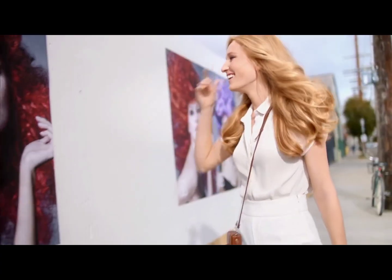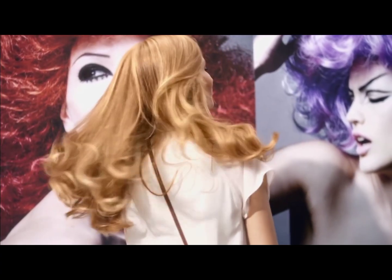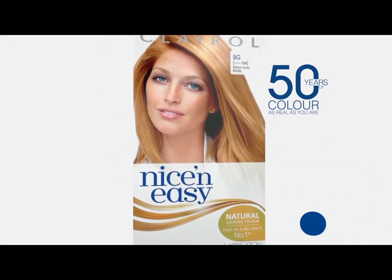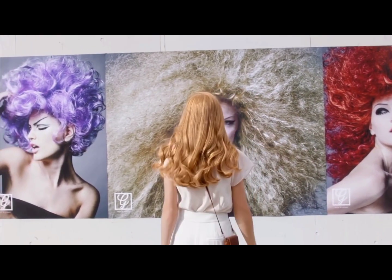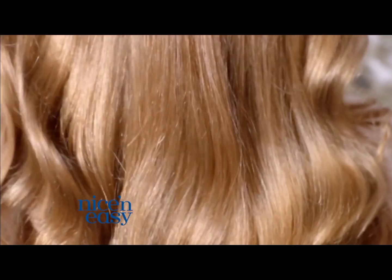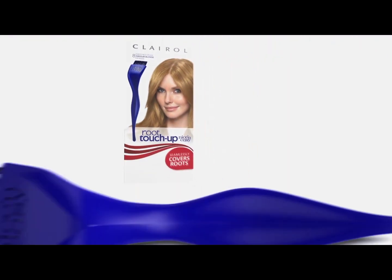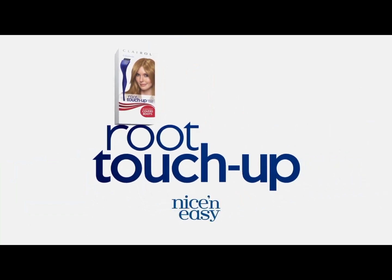In a world that's trying to turn you into someone new, one hair color has spent 50 years helping you be you. Nice and Easy — we only make natural looking color. So even in revealing light, it doesn't look like hair color. It looks like it's 100% you. And isn't that the most beautiful part? Nice and Easy, 50 years of color as real as you are. And keep your color gorgeous in just 10 minutes with Nice and Easy Root Touch Up.